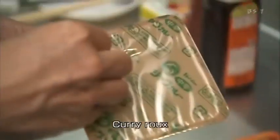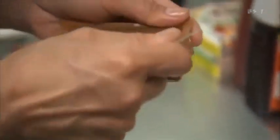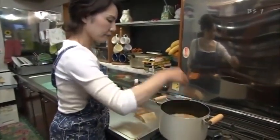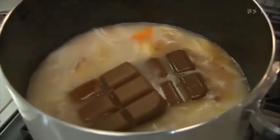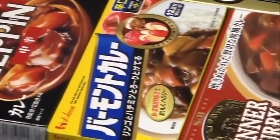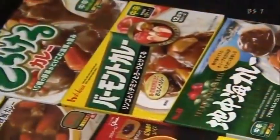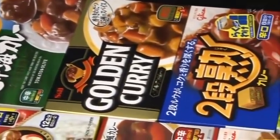My children love it, so I make it once a week. After simmering for 15 minutes, the vegetables have softened. The time has come to add the instant curry roux — a food product invented in Japan. The roux comes in the form of solid chunks composed of vegetables, spices, and wheat flour, eliminating the need to mix spices from scratch. Curry roux is available in stores across Japan, offering a vast range of flavours and degrees of spiciness.